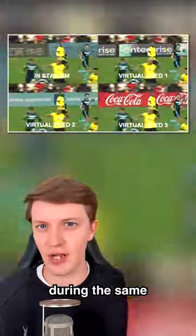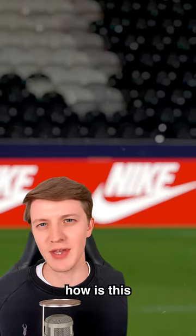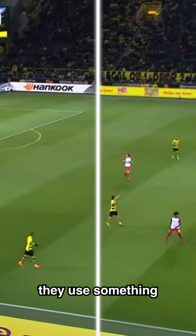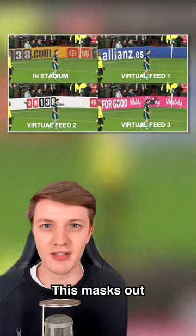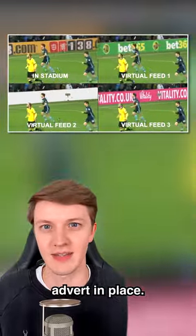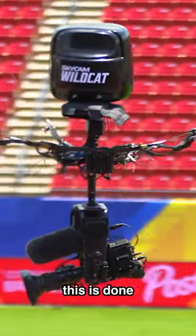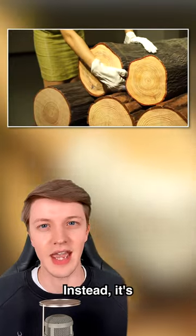Different TV channels show different adverts during the same football game. If the adverts are on a screen, how is this even possible? They use something named perimeter replacement technology. This masks out all of the players and puts a different advert in place, thanks to a virtual camera head — and this is done in real time.